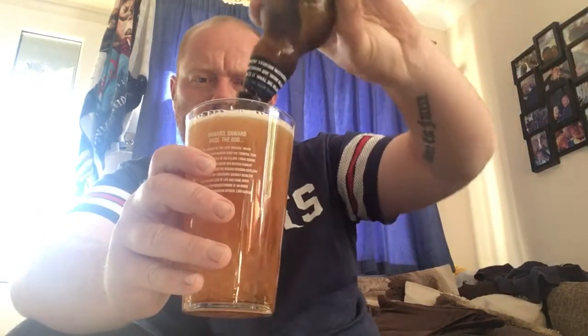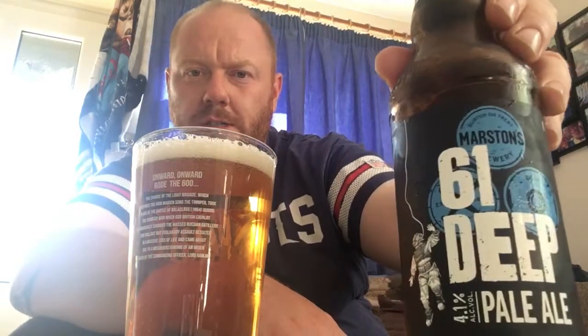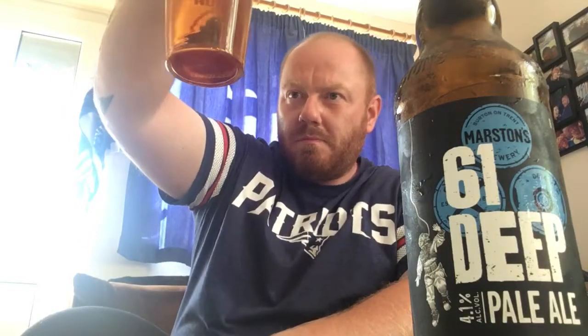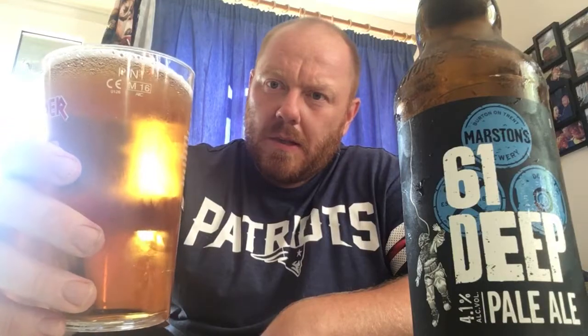In she goes. Look at that — that's quite a decent looking pale ale there. The 61 Deep Pale Ale. It had a head on it which is already disappearing pretty sharpishly. Very golden colour.